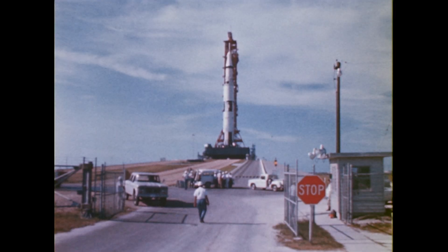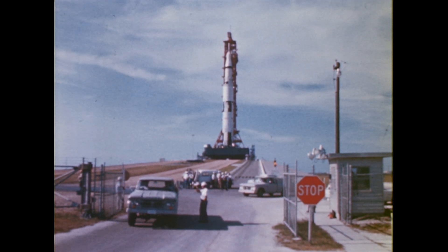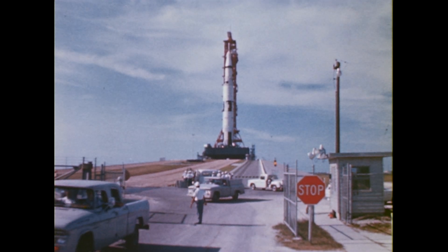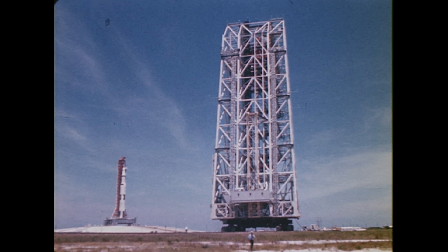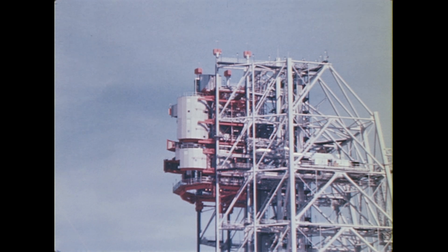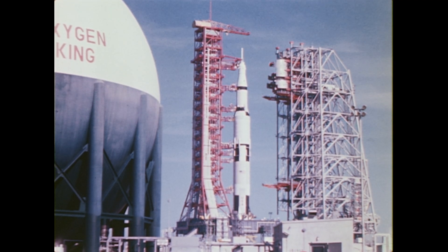After a five-degree climb to the top of the pad, the transporter moved the mobile launcher and the huge rocket into place on the launch site. The mobile service structure was then moved onto the pad. Five circular platforms on this structure provide access to the spacecraft for final checkout and servicing.